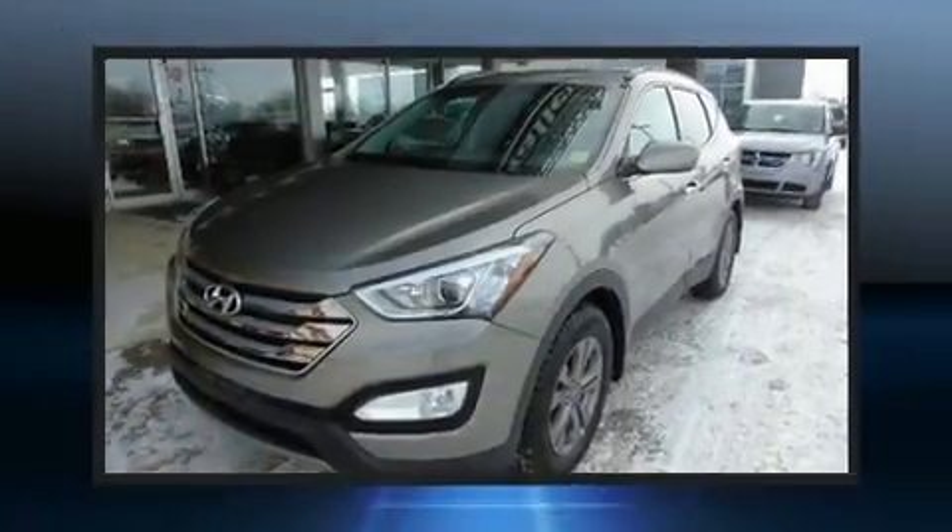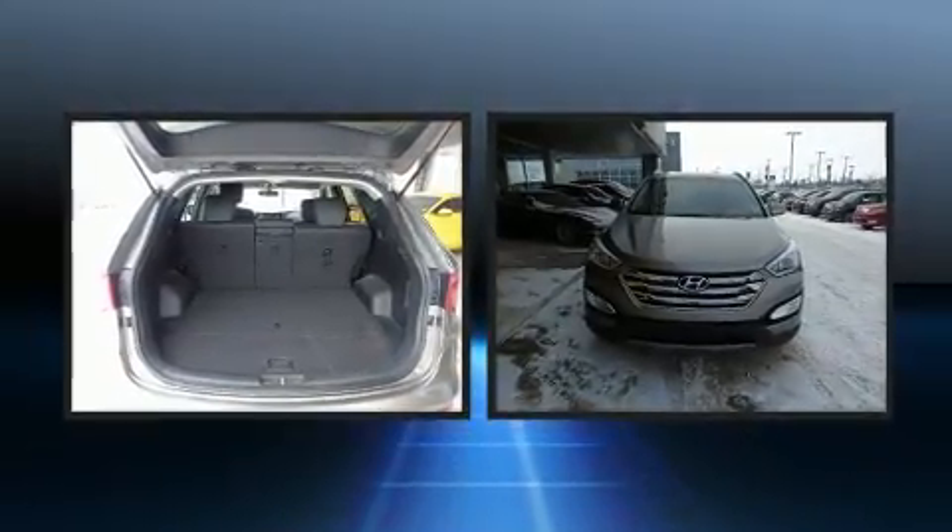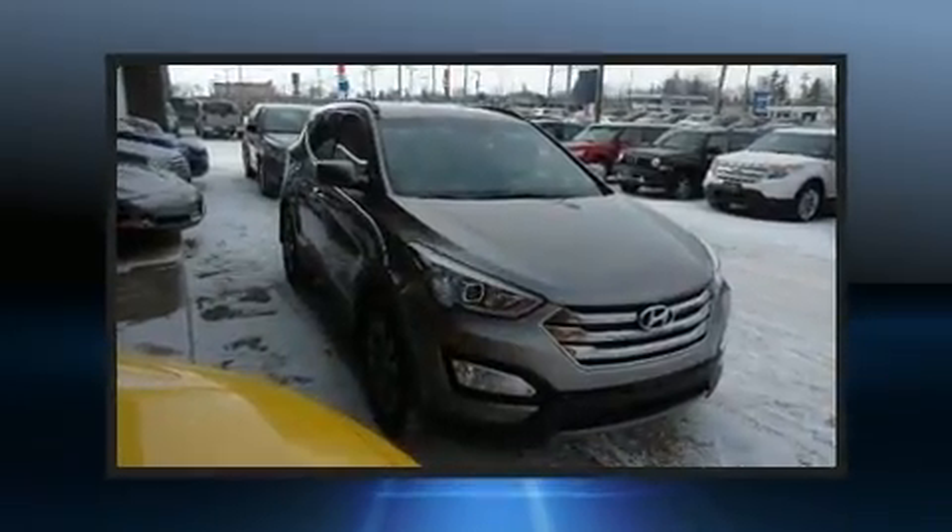Load your family into the 2015 Hyundai Santa Fe Sport. Under the hood, you'll find a four-cylinder engine with more than 170 horsepower, and all-wheel drive keeps this model firmly attached to the road surface.